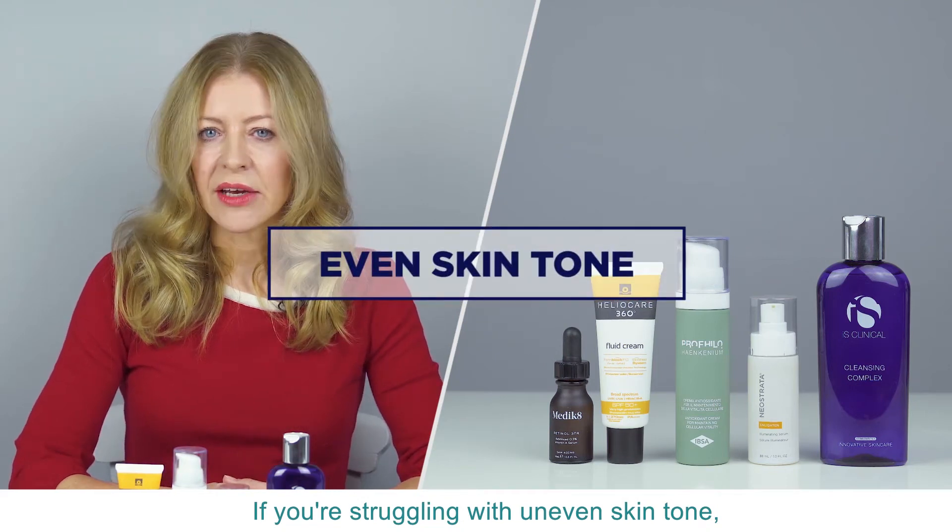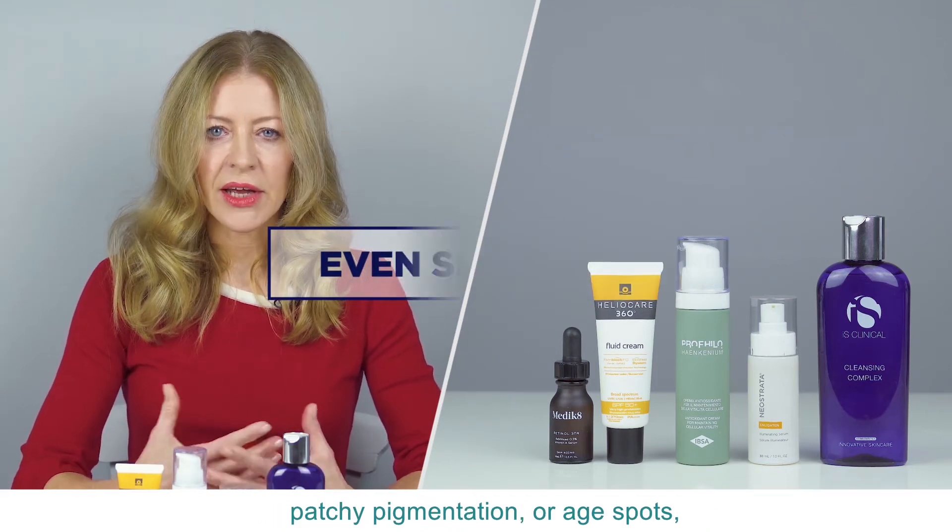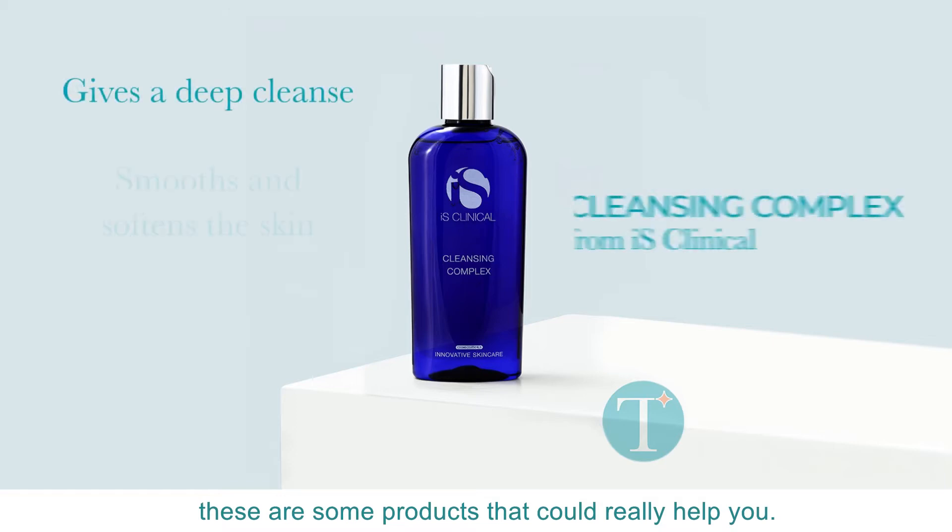If you're struggling with uneven skin tone, patchy pigmentation or age spots, these are some products that could really help you.